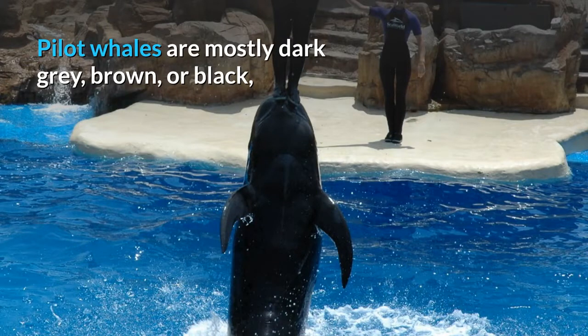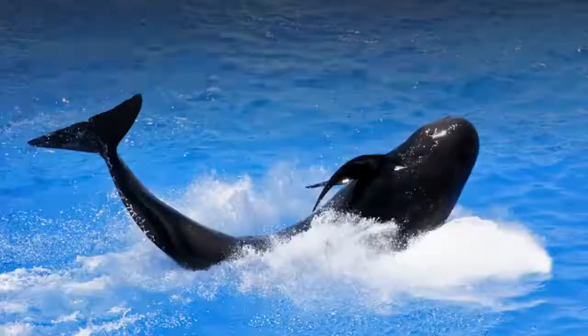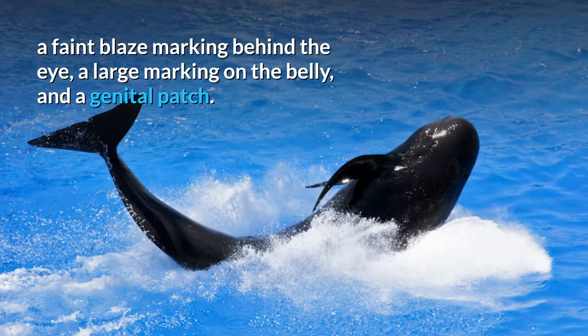Pilot whales are mostly dark grey, brown, or black, but have some light areas such as a grey saddle patch behind the dorsal fin. Other light areas are an anchor-shaped patch under the chin, a faint blaze marking behind the eye, a large marking on the belly, and a genital patch.